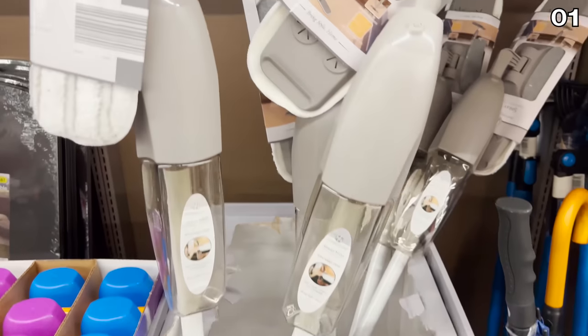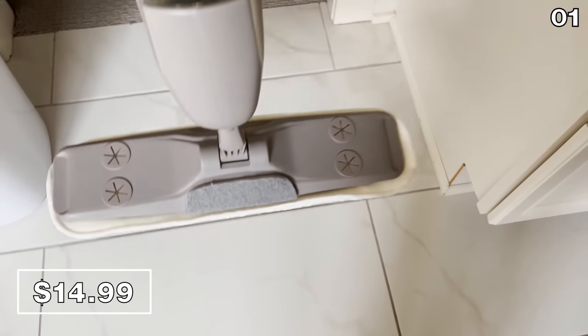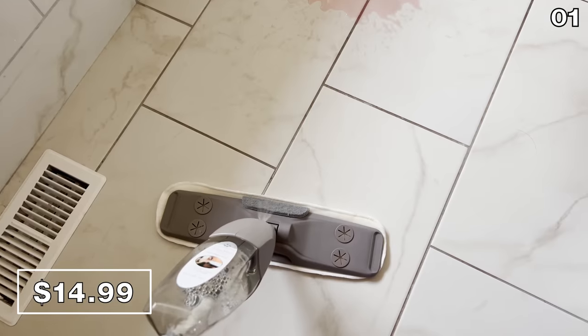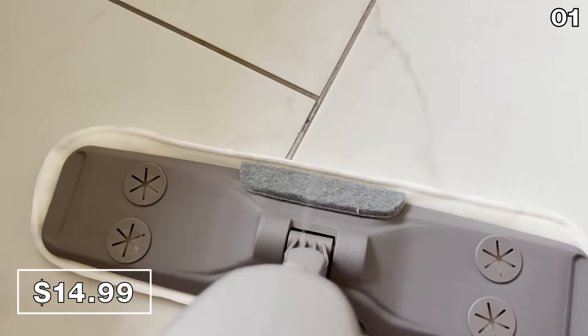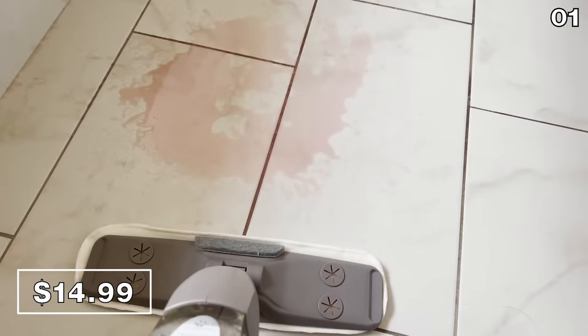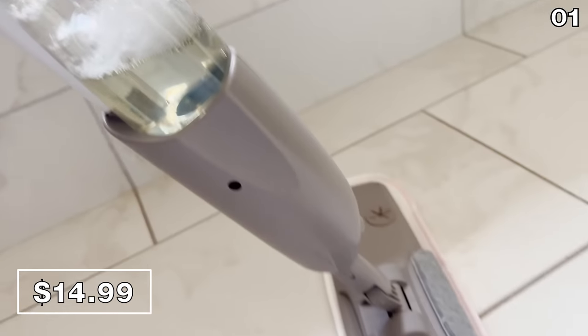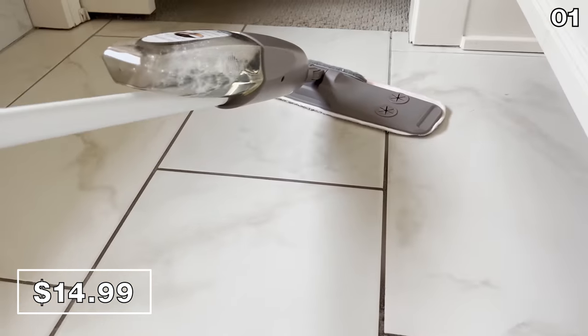While we are on the topic of cleaning, I was impressed to see a spray mop for $15. A price like this warranted a test as well. I've found that this is a great alternative to a Swiffer. It has a washable microfiber cloth on the bottom, and since it accommodates any liquid of your choice, you're not held hostage to just buying Swiffer refills and products.